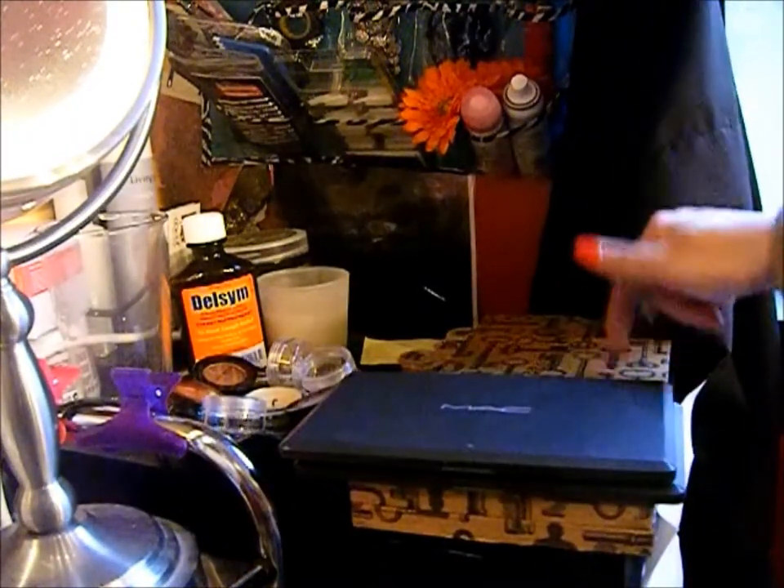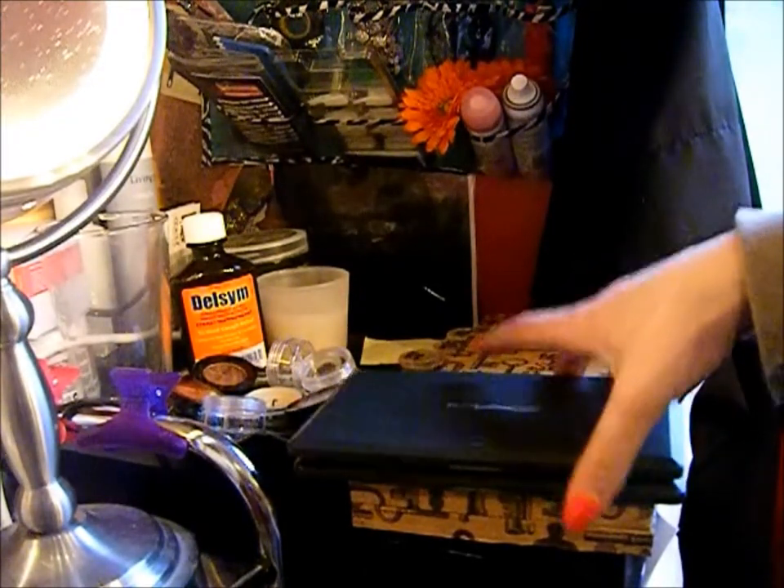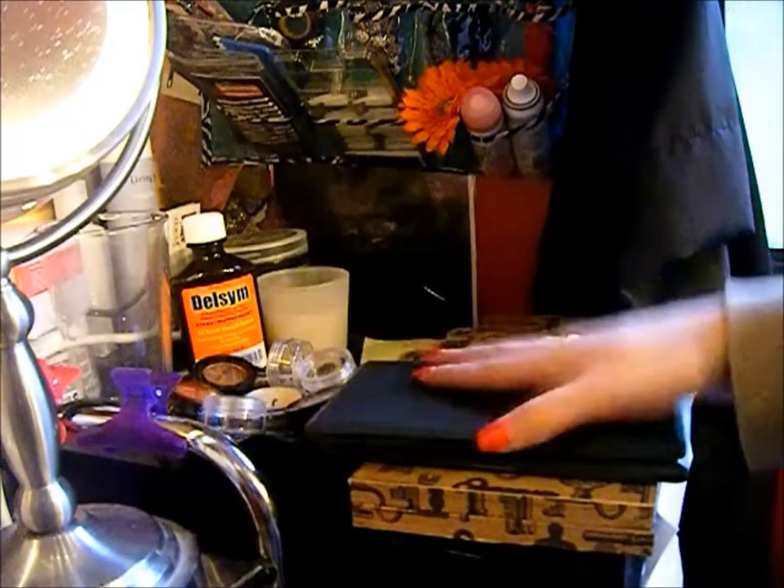I keep these palettes out here because this big one doesn't fit anywhere else, and I find that I use them constantly so I might as well keep them out. So that is my makeup collection!